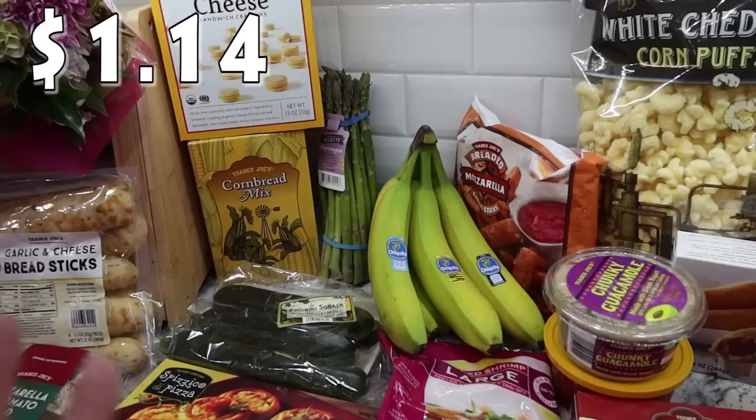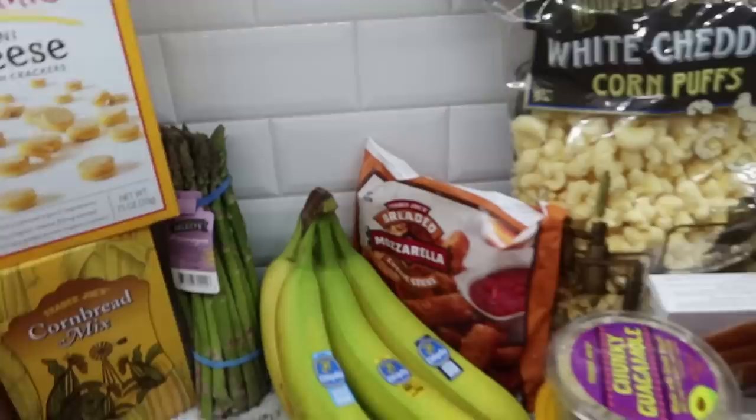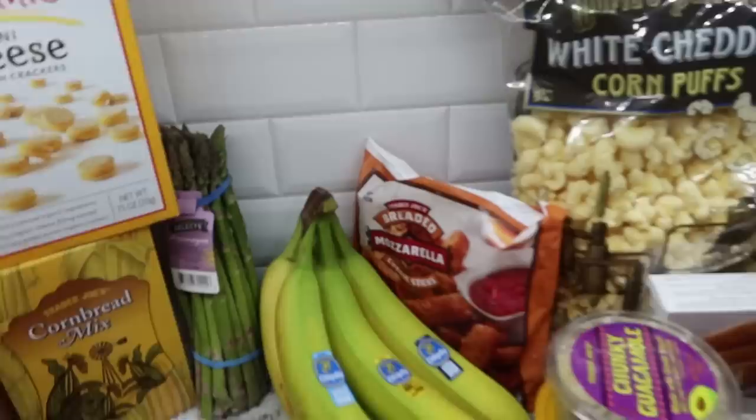I got some bananas - always love to have some fresh bananas on hand. Like I said, this isn't a lot of produce because we're going to be getting our produce from another store.